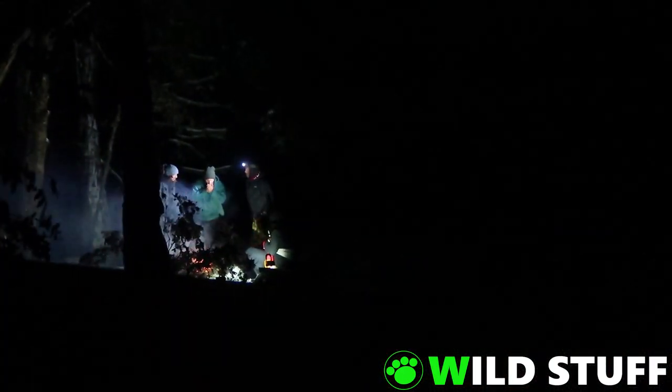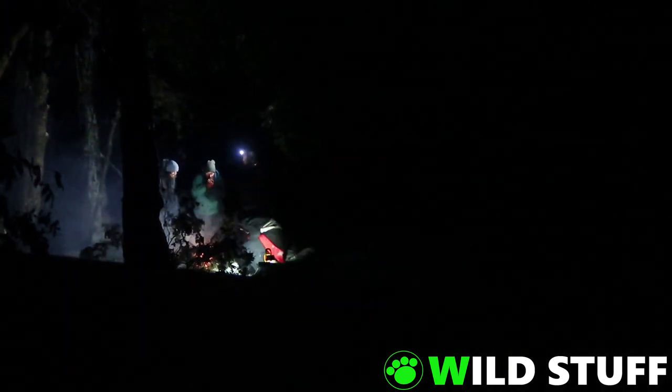That Saturday night was the busiest I've ever seen Wombat Creek. Lots more hikers were arriving and tents were popping up everywhere.